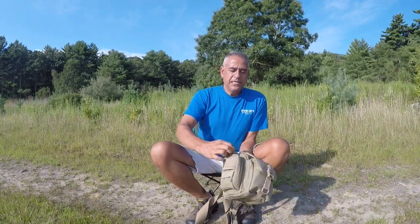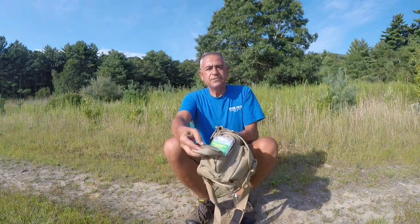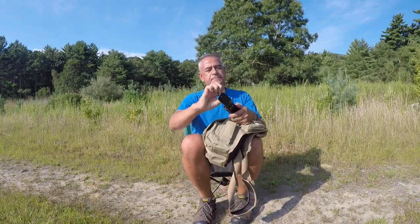On the outside it has a couple of pouches. It has a side pouch where I keep a little survival blanket and a little bivvy-type shelter. On the other side pouch, I carry a Leatherman — this is the big one, the Leatherman Super Tool 300. I carry that in there.